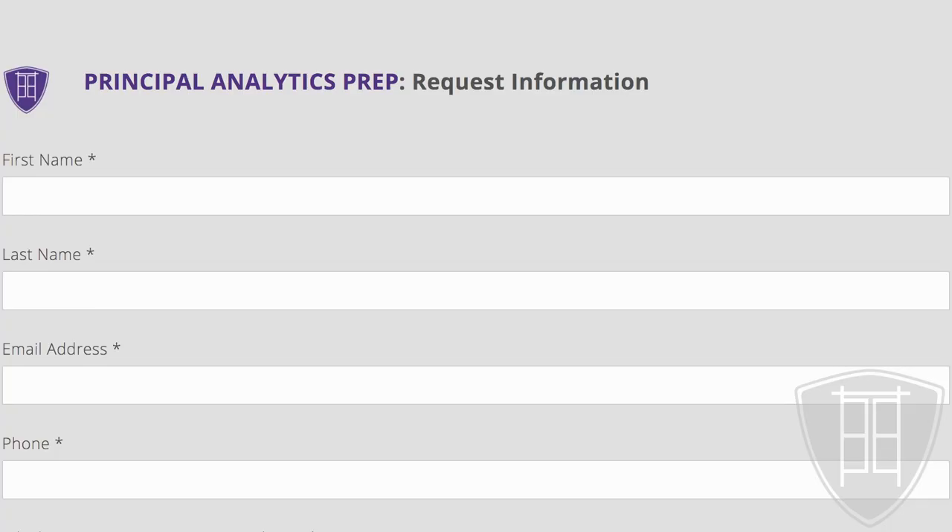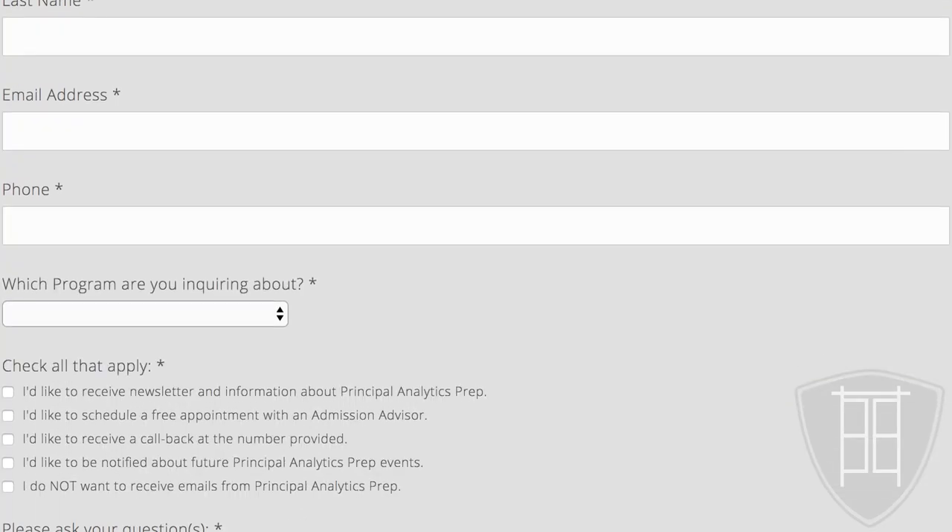By and large, these CAPTCHAs really do work. When I first launched Principal Analytics Prep's website — my training company for data analytics — we had a web forum where users can come ask us questions. Within a few days after we launched the website, we hadn't even advertised it, nobody knew about it yet, and we already got dozens of submissions — all fake submissions by robots.